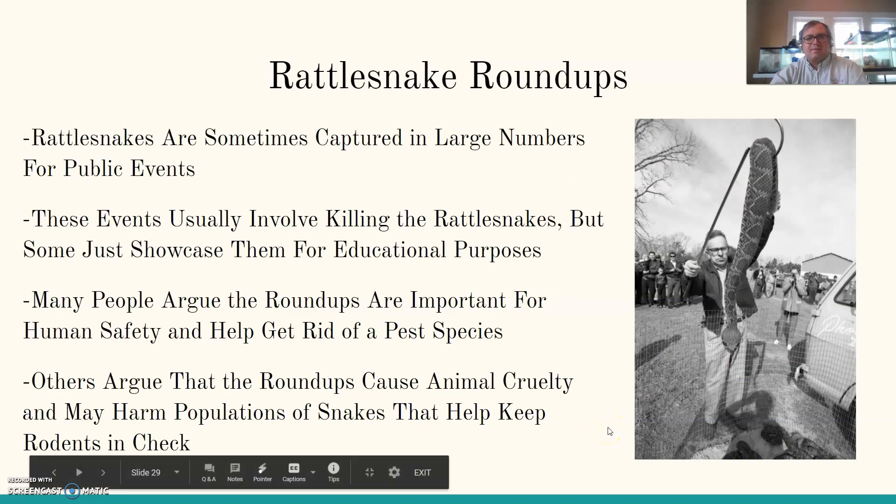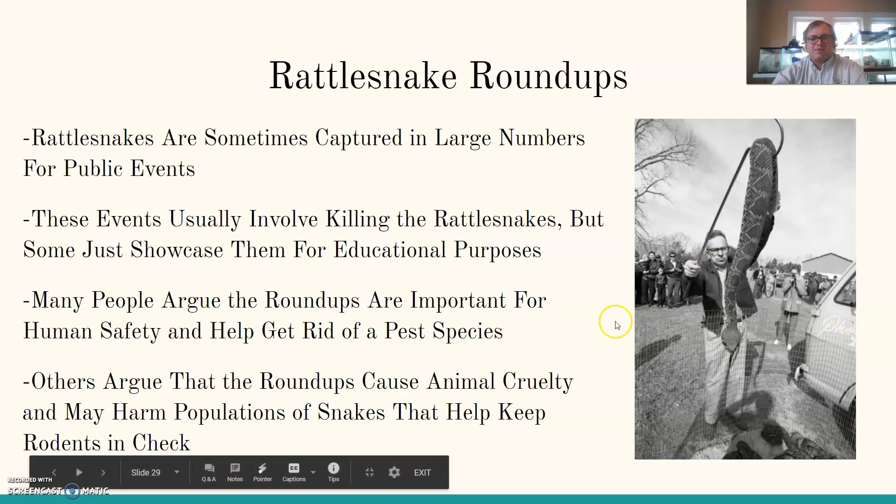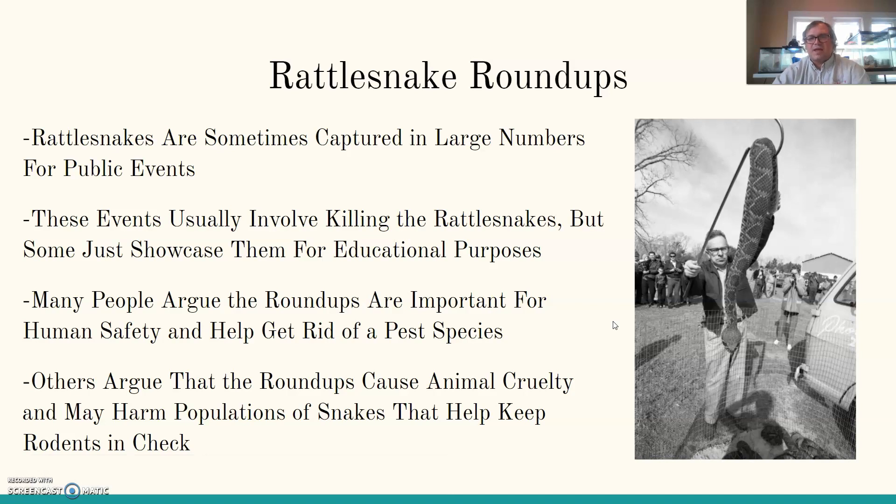Finally, rattlesnake roundups: rattlesnakes are sometimes captured in large numbers for public events. These events usually involve killing the rattlesnakes, though some just showcase them for educational purposes. Many people argue roundups are important for human safety and controlling what they consider a pest species, especially in areas with livestock. Others argue that the roundups cause animal cruelty and may harm populations of snakes that help keep rodents in check. Depending on the event, sometimes very inhumane things are done to these animals — cutting their heads off while alive, showing people the still-beating heart, and sewing their mouths shut while showing them off.